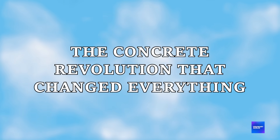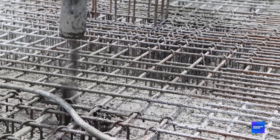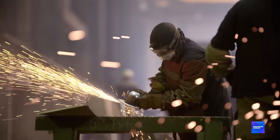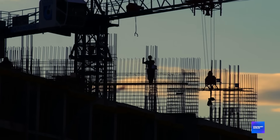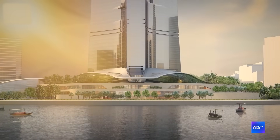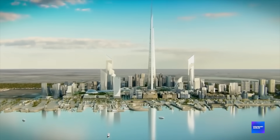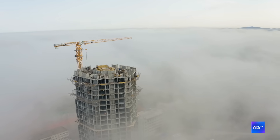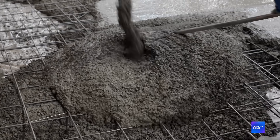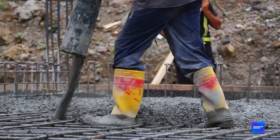The concrete revolution that changed everything. They're using concrete instead of steel — and here's why that's brilliant. Steel is strong, but it's also really heavy. At 1,000 meters, the weight of a steel framework alone would crush the lower floors. Plus, steel expands and contracts with temperature changes. In the Saudi desert, where temperatures swing from scorching days to cool nights, steel would be constantly moving, creating stress fractures. Concrete solves all of these problems at once. It's lighter than steel frameworks, it doesn't expand and contract as much, and it gets stronger over time.